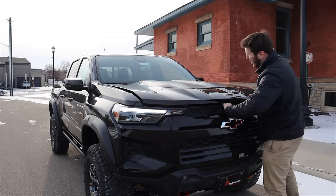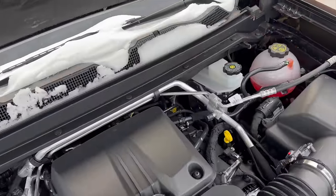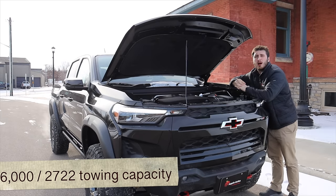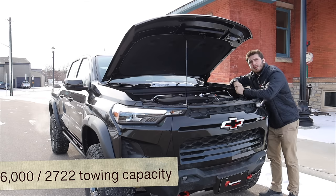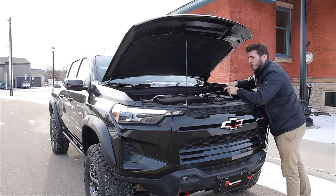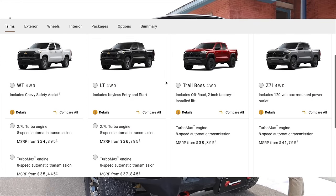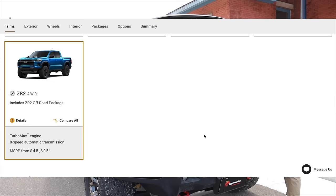We're going to start this video off at the heart of the Colorado, which is right under the hood here — a 2.7-liter four-cylinder turbo with 430 pound-feet of torque and 310 horsepower. It's about a 40 torque bump over the outgoing Colorado's V6, which is replaced with two less cylinders, making more power and more torque. In the higher models, it does have a little bit more power and torque because this is now the standard motor across the entire Colorado lineup. It is a very healthy amount of power out of a four-cylinder and just in general out of a truck in this size and class.